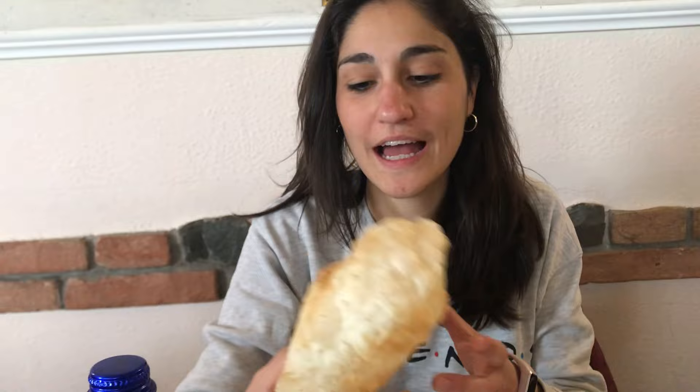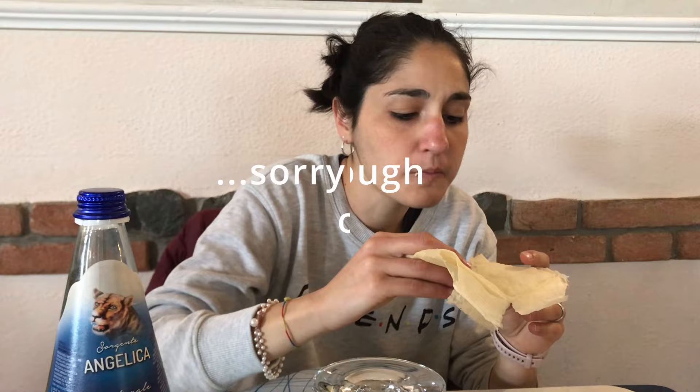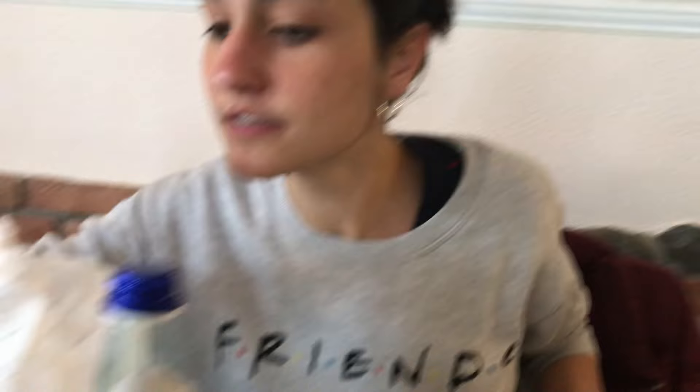That's a gnocco fritto — it's huge! To eat it you have to fill it with cured meats and cheese. And now I'm about to try tigelle — thin round breads, but much tastier than bread. You cut them open and fill them with cheese or different types of lard. I'll go with a spreadable cheese called stracchino. Then you can add meat, and you're ready.